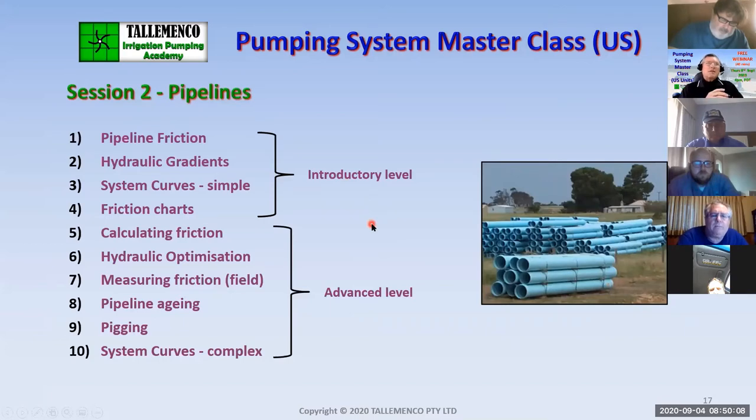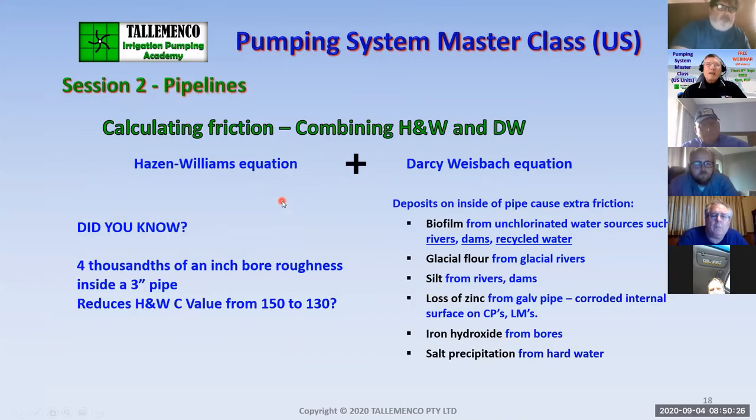For pipelines, we look at introductory level material and then get into calculating friction and hydraulic optimization, and measuring friction in the field — which is an incredibly interesting activity. We look at deriving the Hazen-Williams C factor, and compare the Hazen-Williams equation versus Darcy-Weisbach. Hazen-Williams gives us a C factor commonly used in the irrigation industry, while Darcy-Weisbach and Manning's formula are used more in industry and refer to a pipe's internal roughness. I've combined the two to come up with a comparison.